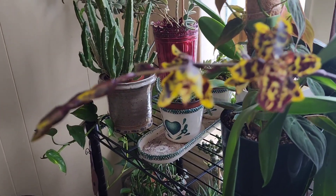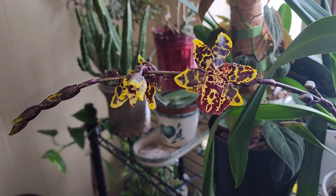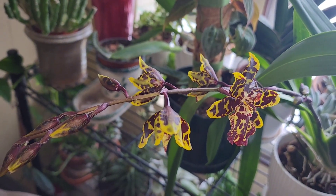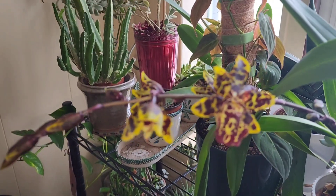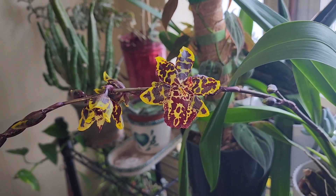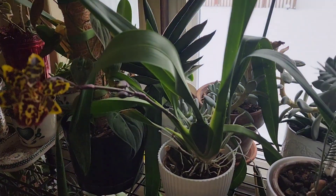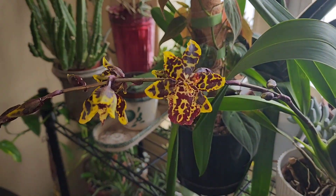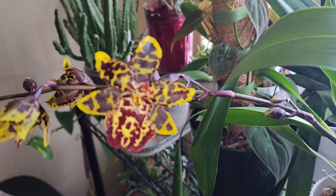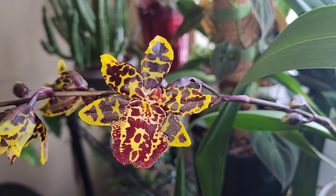This is one of my orchids that I have in another southeastern exposure window. Look at those flowers — oh my gosh. I think it's called a tiger orchid for obvious reasons. That's the main plant — she is absolutely beautiful. Let me get a nice closeup and let it focus. Oh yeah — absolutely gorgeous.